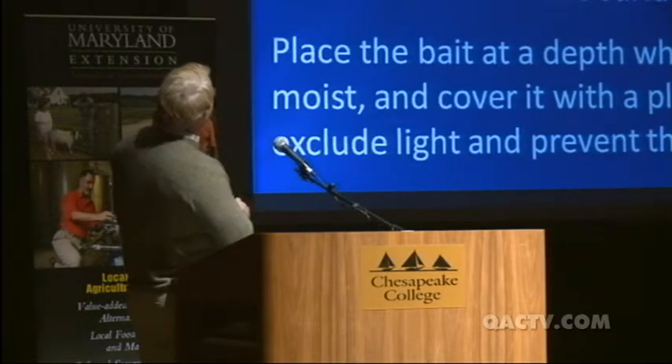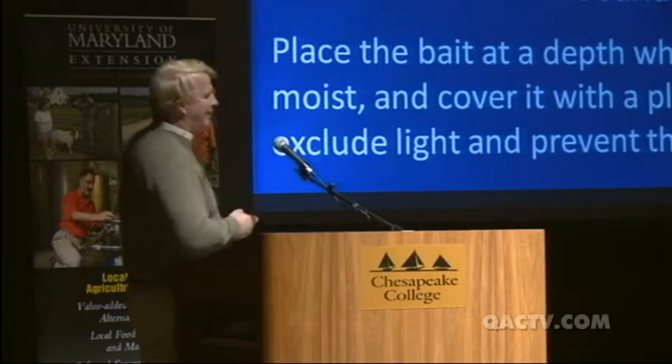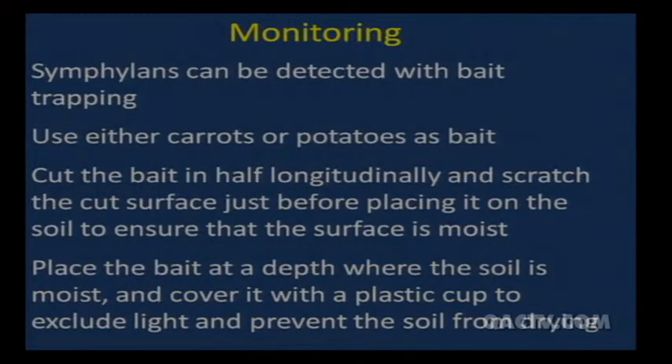You can monitor symphylans with bait traps using carrots or potatoes. Cut the bait in half longitudinally, scratch the surface, and place it on moist soil. Moisten the soil in your high tunnel, place the bait out, and check after three to four days to see if symphylans are feeding on it. Put it where the soil is moist — water the area first to bring any symphylans up if they're present.